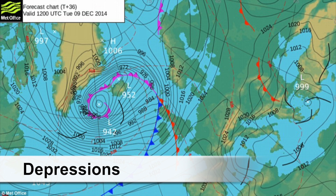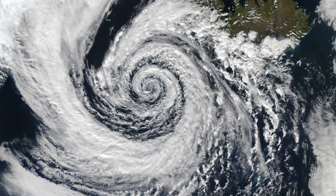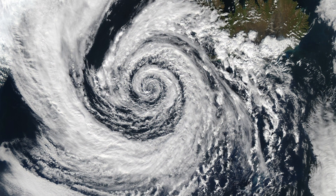First, I'll talk to you about where we get most of our bad weather from: depressions. Depressions are areas of low pressure which bring rain, wind and cloud. However, they never come without warning. There's always a series of clouds that come before them indicating their approach.